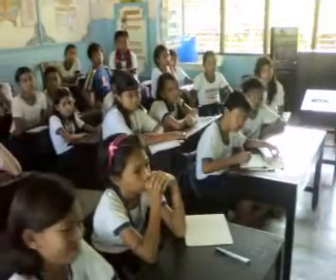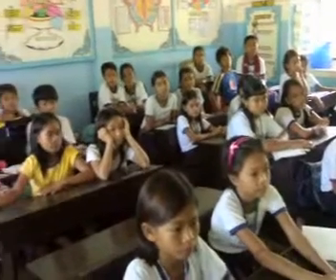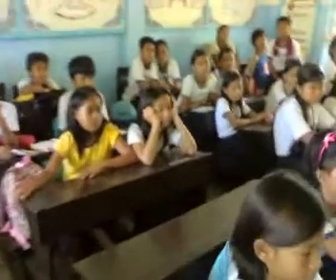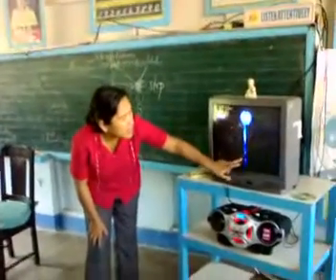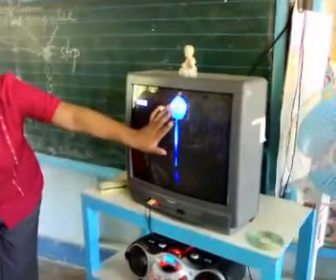Neurons in the brain and spinal cord do not have neurolemmas. They cannot regenerate injured parts. Any damage to these neurons is permanent. This one is the spinal cord and this is the brain.